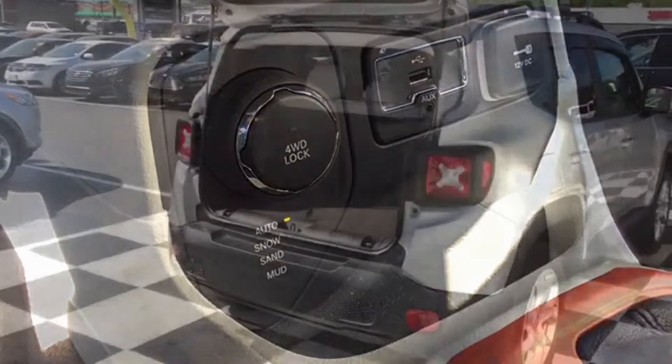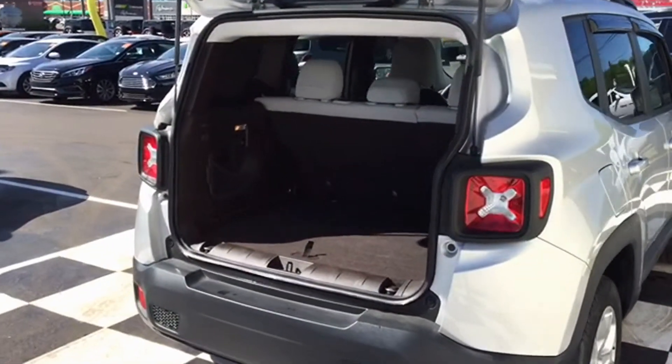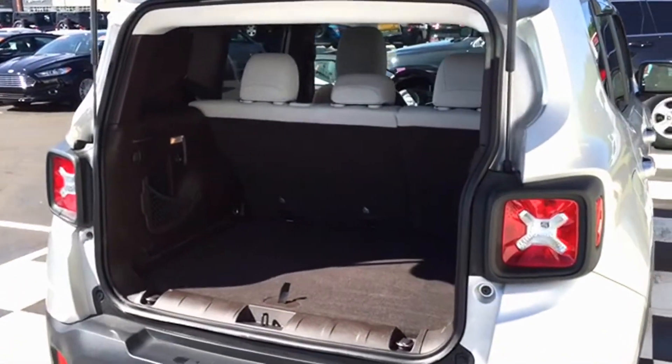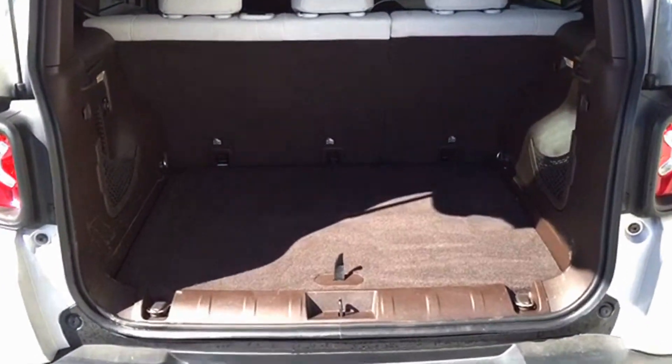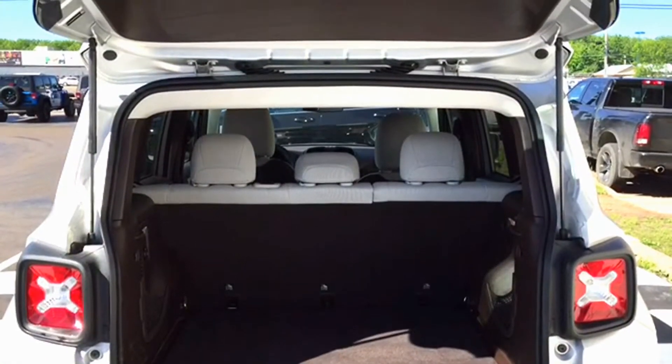The Renegade already has a ton of storage space in the cargo area for the adventurer in you, but if you really need extra space for your camping gear or anything like that, you can fold down the back seats to give you additional storage.